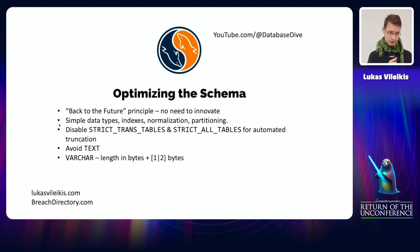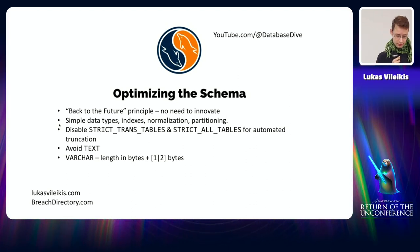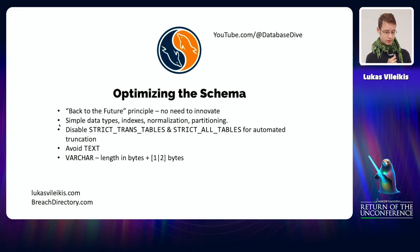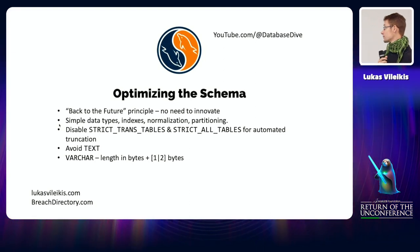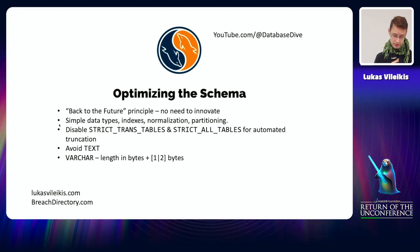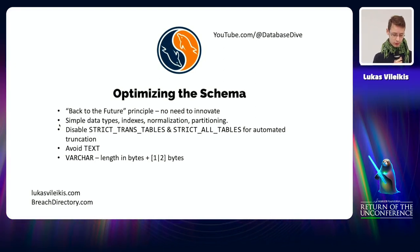When optimizing the schema, there's no need to innovate — nothing revolutionary. Stick to simple data types; the simpler the better. Index what you need for your SELECT queries, keeping in mind that indexes slow down updates. Normalize your tables — with a lot of data, normalization helps. Partitioning takes disk space but makes SELECT queries faster. You can enable SQL mode STRICT_TRANS_TABLES for automated truncation of data. You should probably avoid the TEXT data type — not because it's bad, but because it takes a lot of space on disk, and the more data you have, the more space it takes.